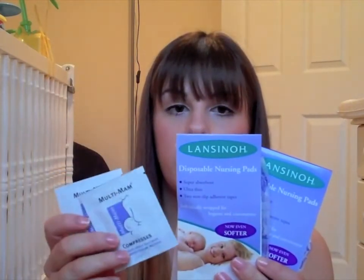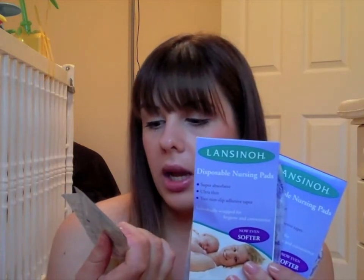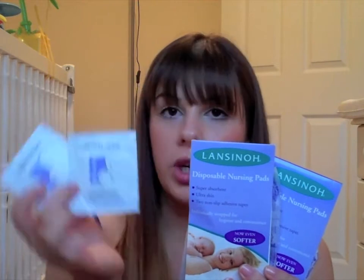I have some sample nursing pads I was sent, along with a multi-man intensive nipple treatment sample — so if my nipple cream isn't good enough I'll use these until I can buy the more expensive one. I've also been told to bring laxatives — a little embarrassing, but if something goes wrong and I have a caesarean, or even if I tear and need stitches, going to the toilet can be quite uncomfortable and you need something to help.